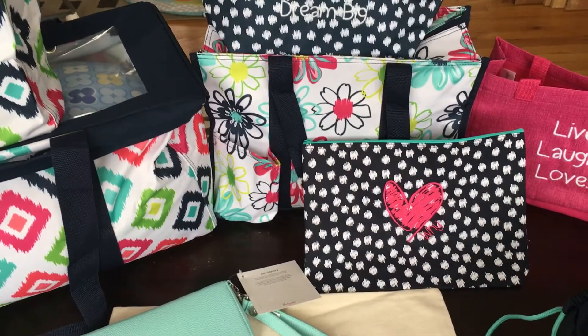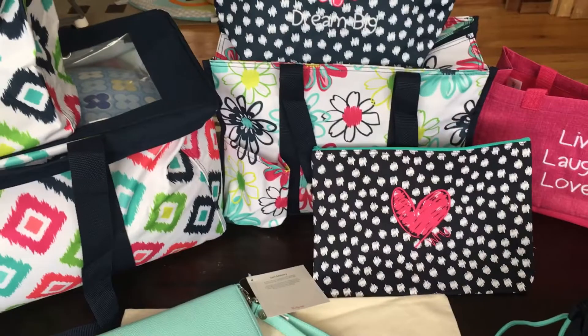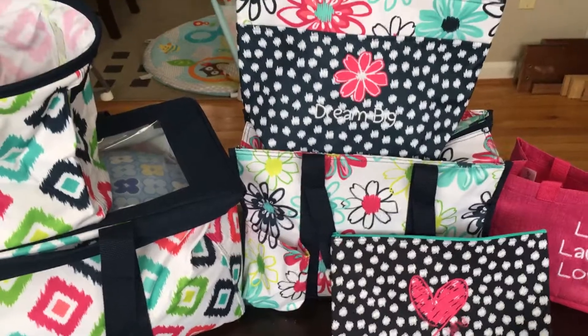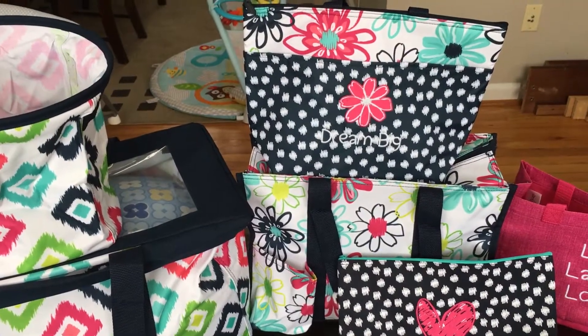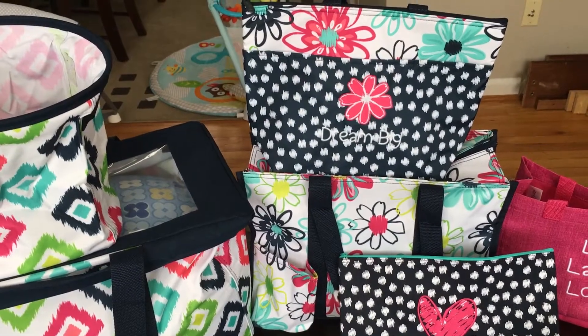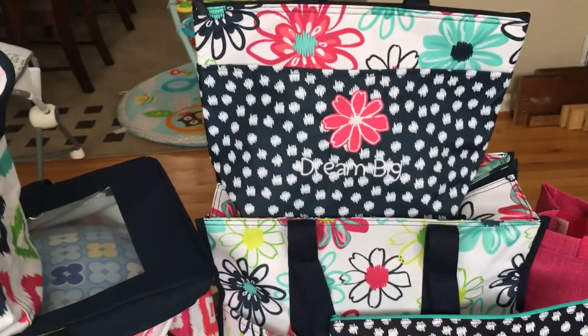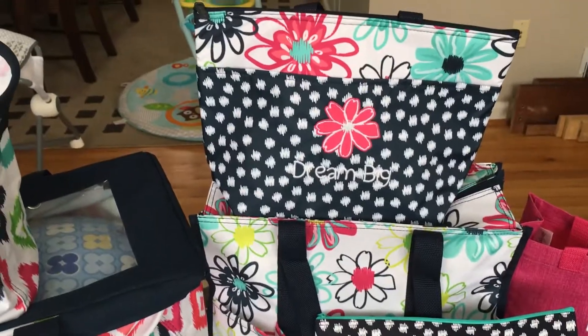You're also gonna get our number two seller, the zip top organizing utility tote in our new daisy print — that is a super popular bag. You get our number one selling thermal, the thermal tote, in our scribble print and daisy print together. What I love about these new filled-in icons is that daisy with 'dream big' embroidered right onto the bag.